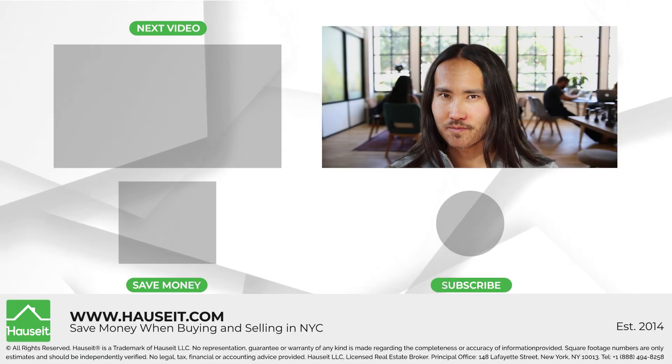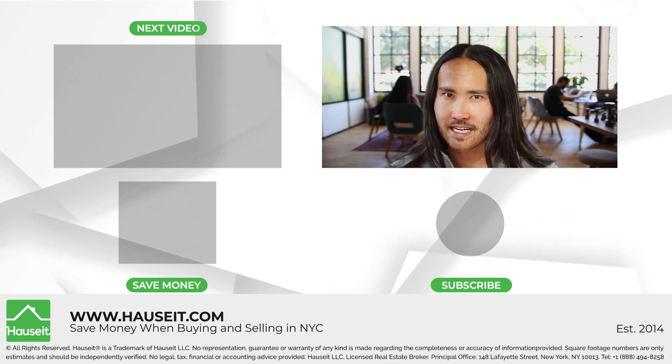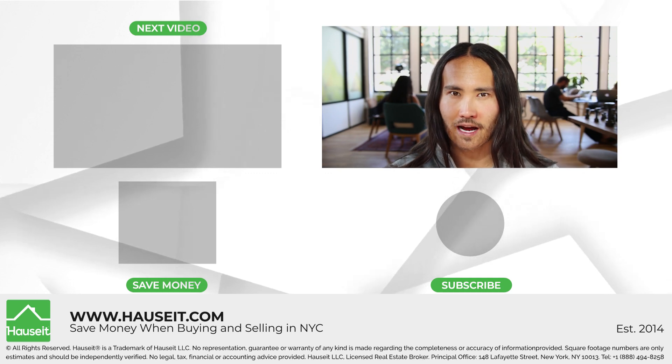We hope you found this video helpful. If you have any questions about buying and selling property in New York City and how you can save money on closing costs or broker commissions, please check us out at www.hauseit.com.